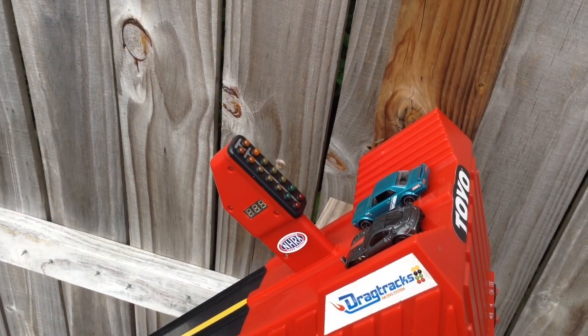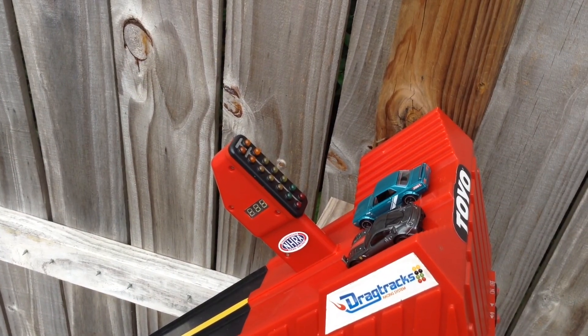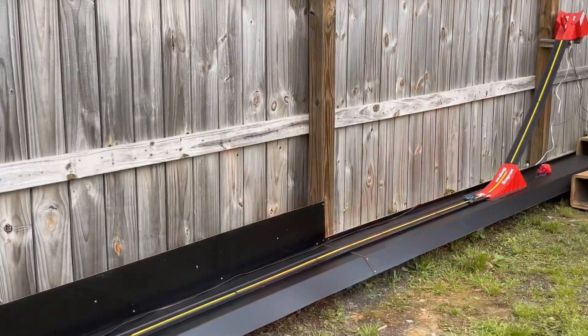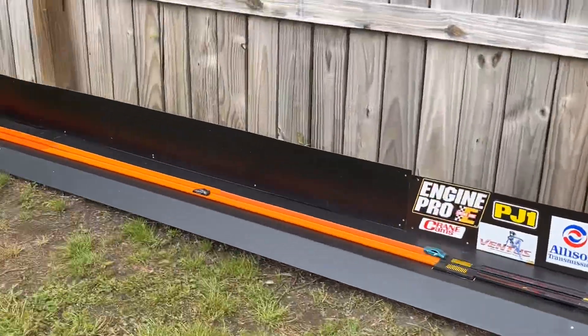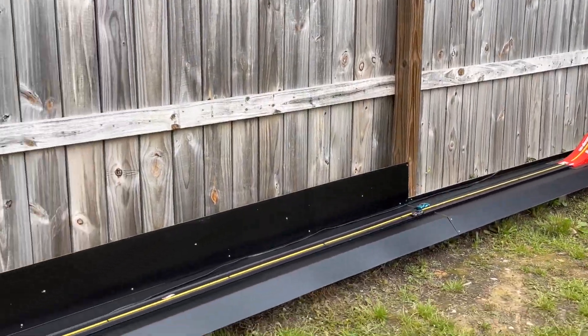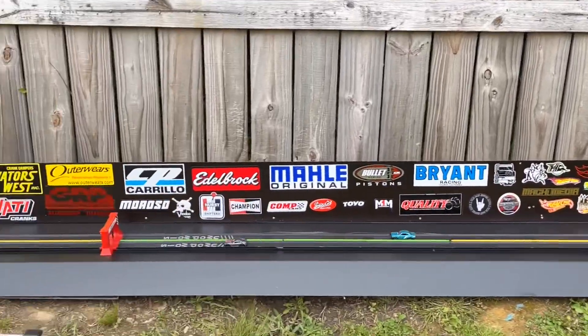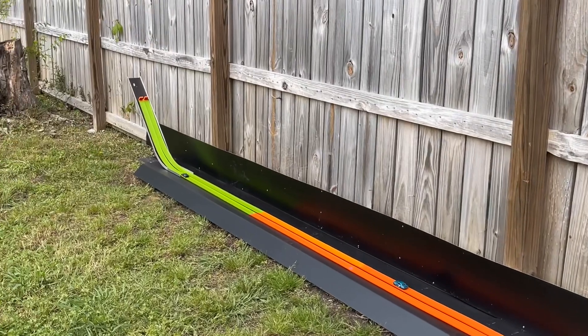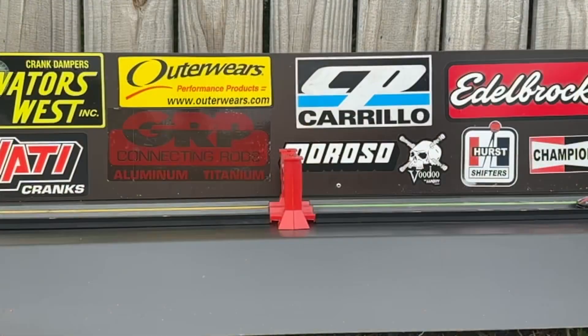Next pair of second round: we got RC Diecast and Pins in the Skyline going against Do or Die Cast 305 in the Ferrari. They've taken out some good competition. RC Diecast gets left behind in the Skyline — the Ferrari of Do or Die Cast 305 just takes off. Made it to the semi-finals. What a gap, what an upset. RC Diecast, thanks for coming.